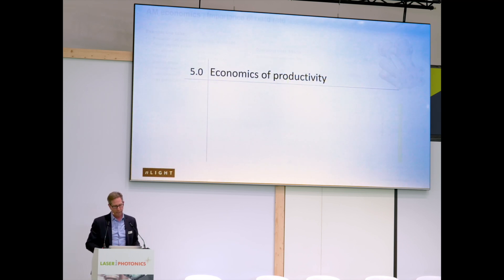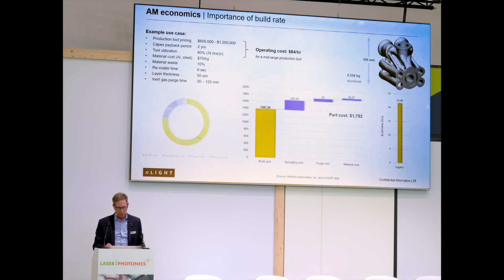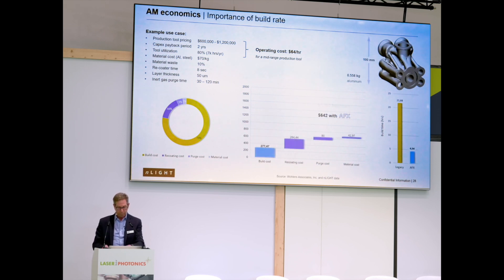How does all this translate into the economics of an AM part? The cost of an additively manufactured part is highly dependent on many factors, but the most important factor is the time to build a part. If you can reduce the time to build a part — in this example, producing the same part in four hours instead of 20 hours — you can reduce the cost of this part by almost a third of its original cost.